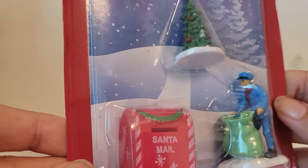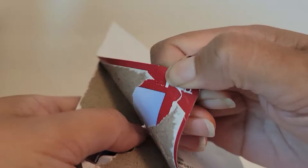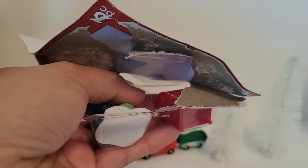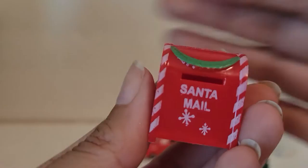Here's the next one. We've got a mailman with his bag of mail — look how fun that is! It's a mailbox that says 'Santa Mail,' and it's got a little slot there and a little Christmas tree with a cute gold star on top.